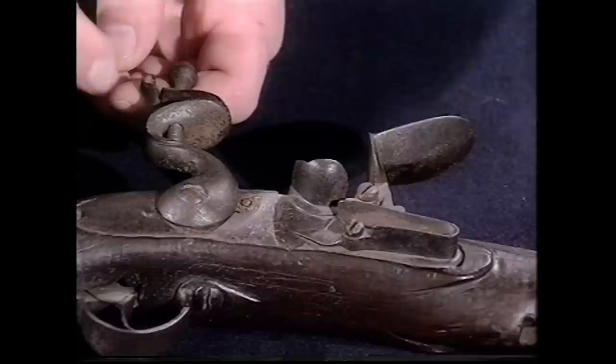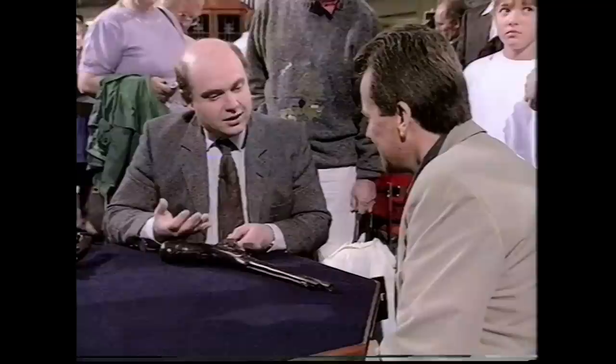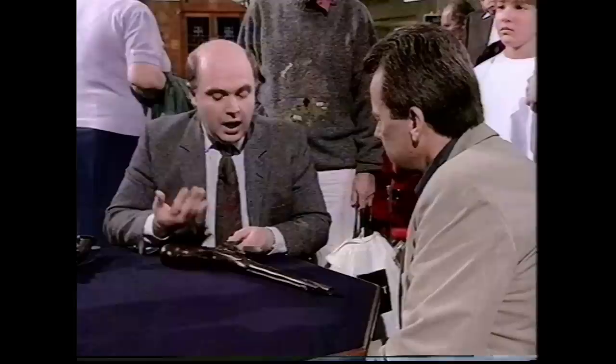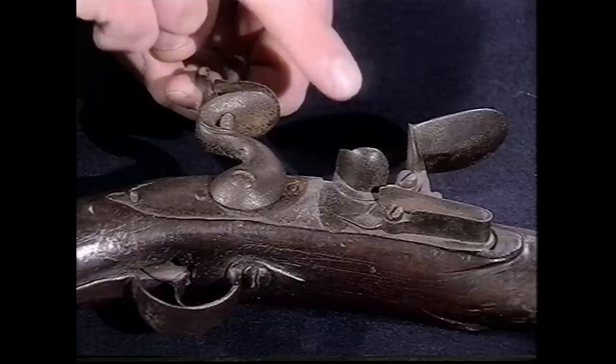This one has a French lock - no little catch at the rear. The safe position is achieved by a notch on the tumbler inside the lock, called half-cock. This gives us the expression 'going off at half-cock,' meaning something has happened before intended. Similarly, 'flash in the pan' comes from the priming powder - if it flashed without setting the main charge off, it was a flash in the pan. Many expressions are derived from arms and firearms.